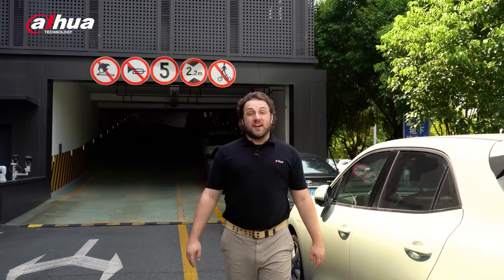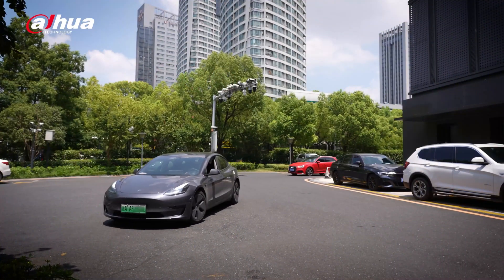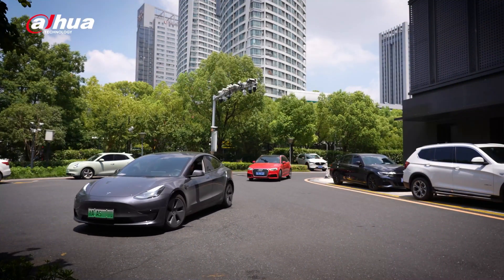Hey guys, welcome back to the channel. Have you ever encountered a situation like this? A car parked illegally in a no parking zone. Not only is it annoying, but it can also cause traffic congestion and compromise road safety.